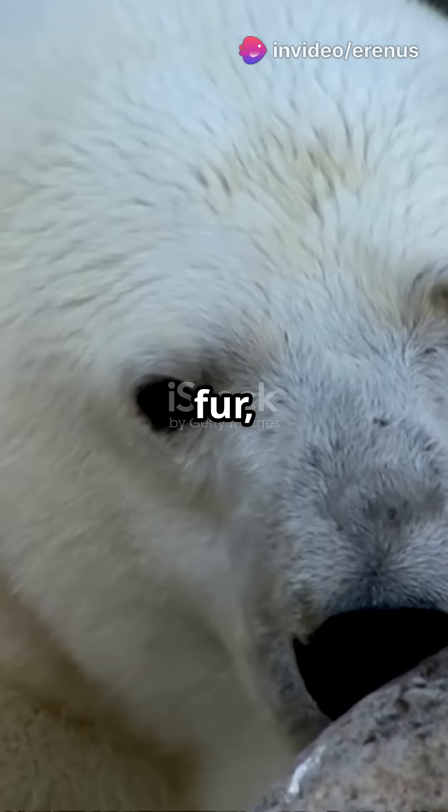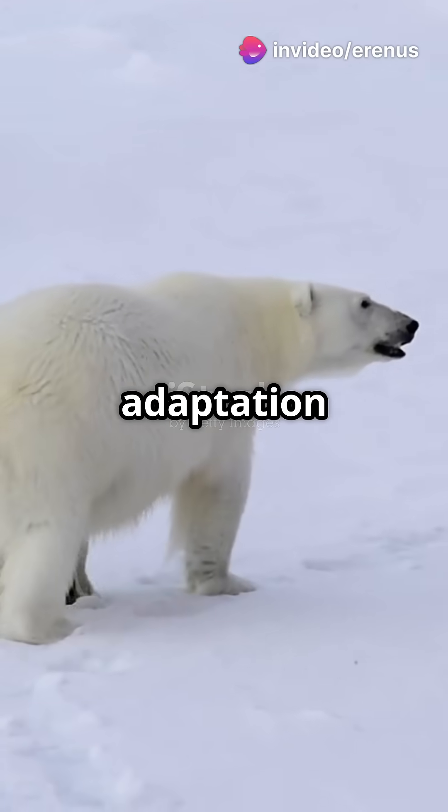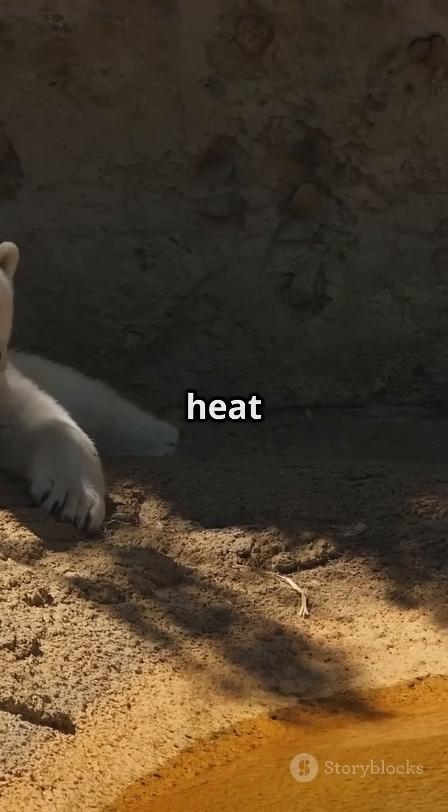Did you know that beneath their white fur, polar bears have black skin? It's a fascinating adaptation that plays a crucial role in their survival. The black skin of polar bears is highly efficient at absorbing heat from the sun.